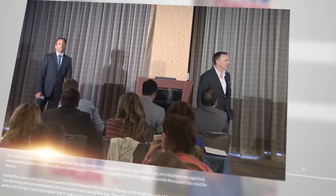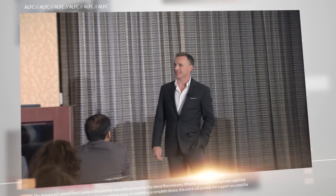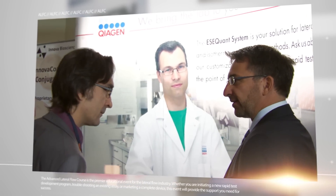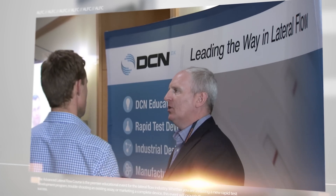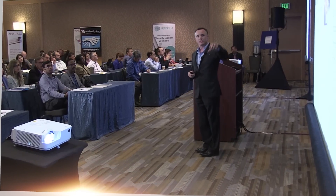I'd like to welcome you to the 2016 Advanced Lateral Flow Course. It's great to have you all here. During this exclusive multi-day event, some of the most experienced professionals in the industry guide attendees through the cycle of design, development, manufacturing, and commercialization of a high-performance lateral flow test.